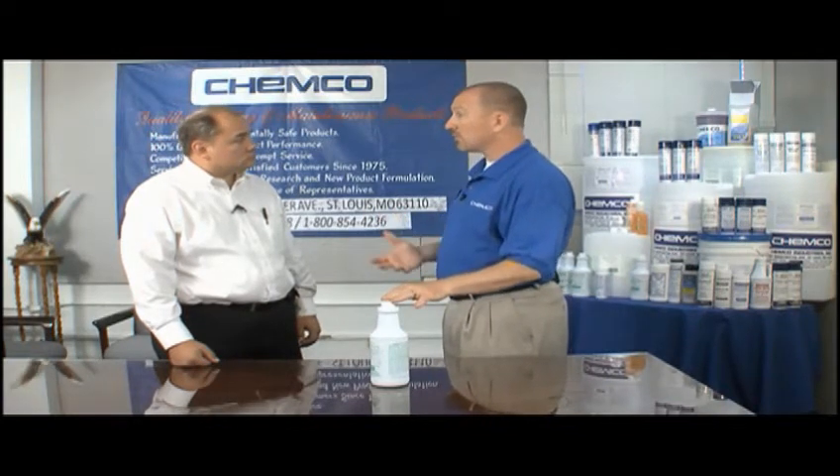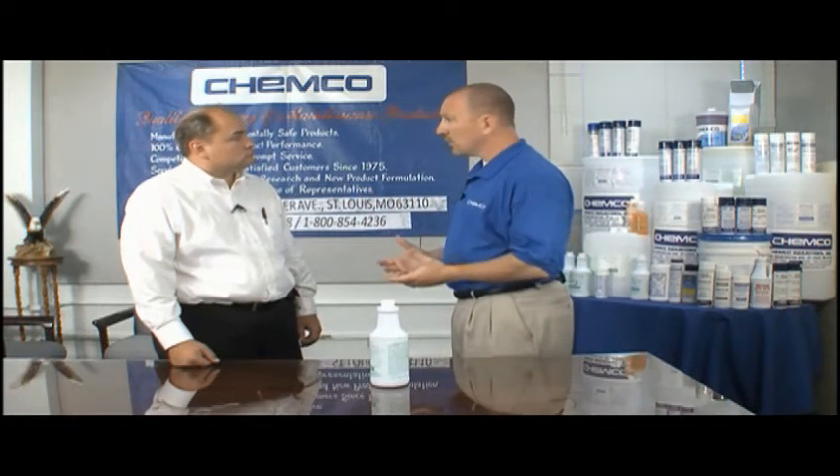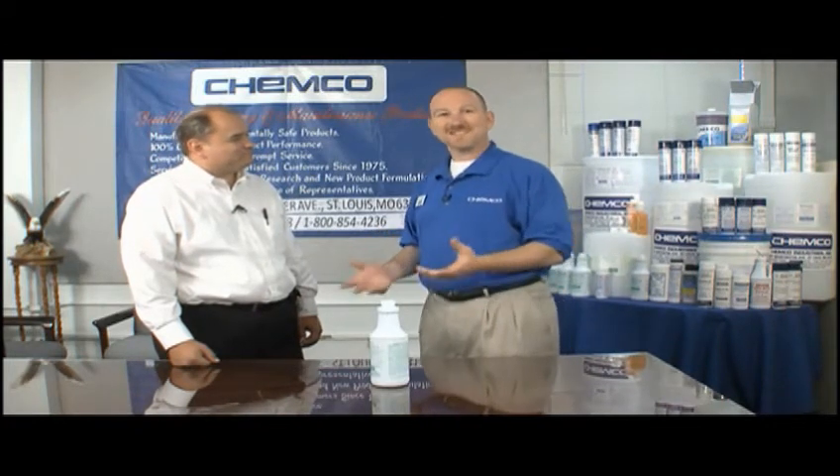One of the other nice things about the deodorizing factor is it comes in five different scents. You can get it in an original, but it also comes in lemon, mint, pine, and sassafras. And everybody loves saying sassafras.